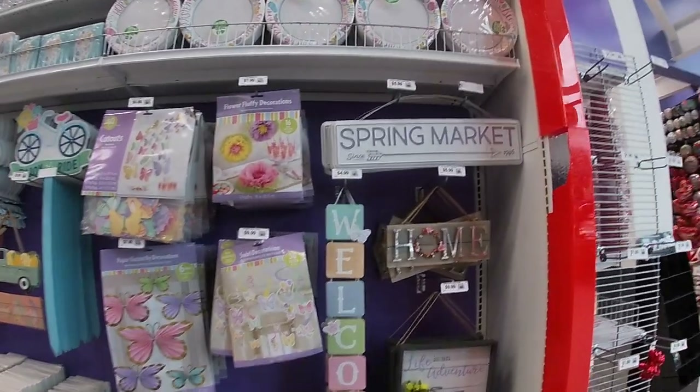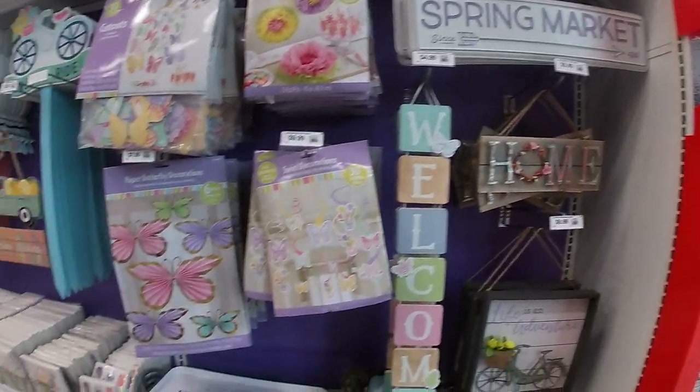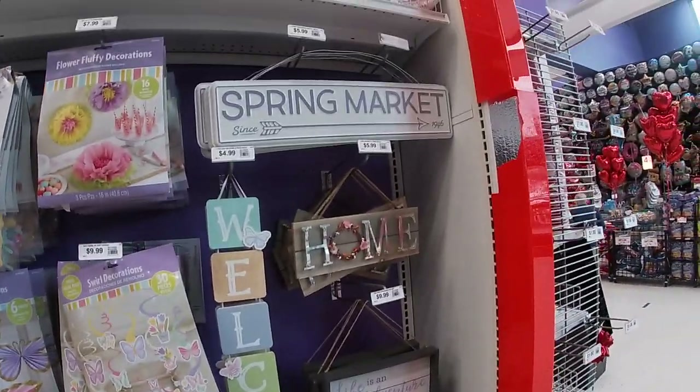Hey everybody, welcome back to Shani's Shopping Saga. We are now in Party City and they had an Easter display, so of course I'm going to show you guys right here.